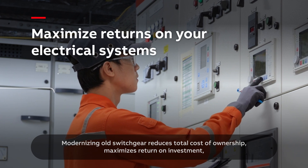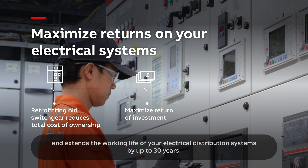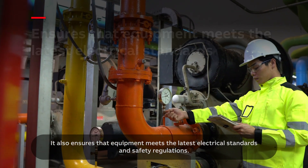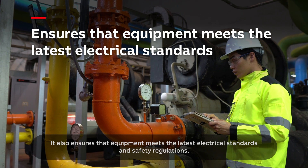Modernizing old switchgear reduces total cost of ownership, maximizes return on investment and extends the working life of your electrical distribution systems by up to 30 years. It also ensures that equipment meets the latest electrical standards and safety regulations.